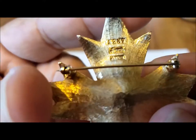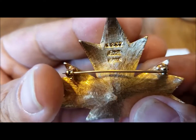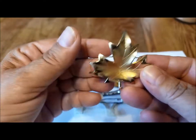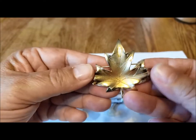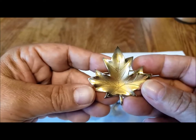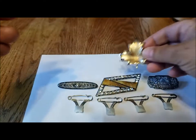On the back you can see that it says Avon in that script — one, two, three, seven — and then Canada. This is an Avon of Belleville piece, rather than the Avon makeup fragrance brand of jewelry. So a beautiful piece, and it's nice that it's a maple leaf.